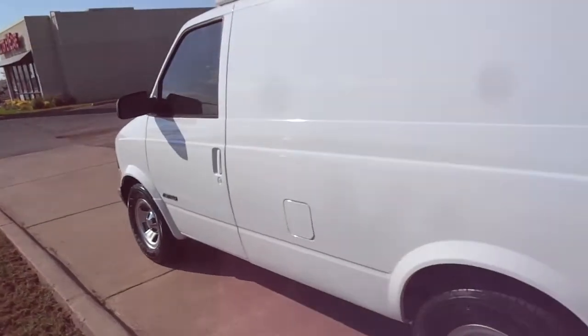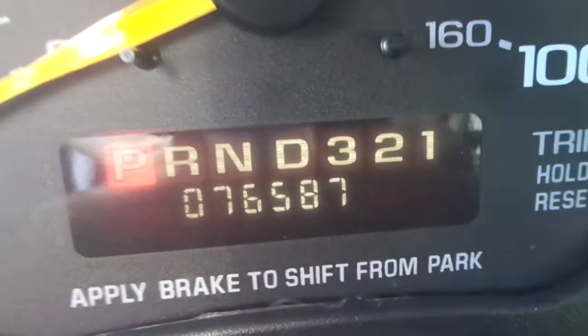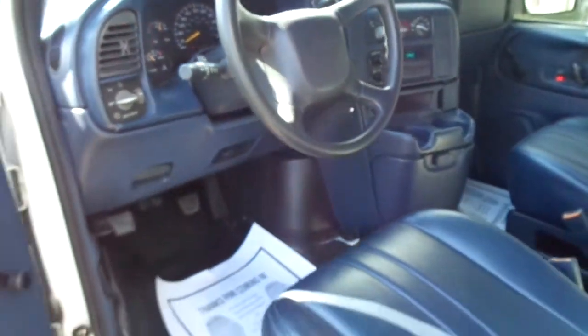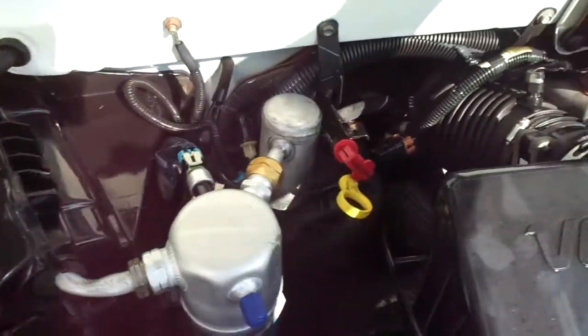This van runs and drives excellent. Has a nationwide warranty included in the price. This one has 76,587 on the mileage. All the gauges work properly on it. This van has the 4.3 liter V6 engine in it. It's equally as nice under the hood — there's no noises, no oil leaks.